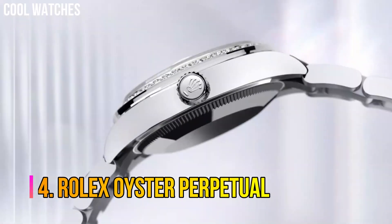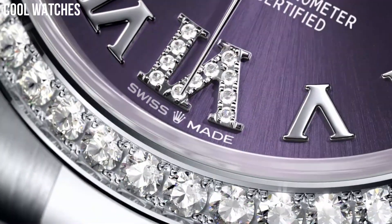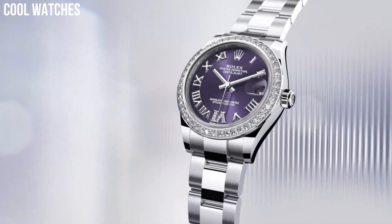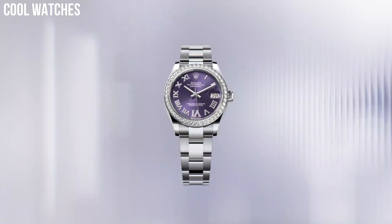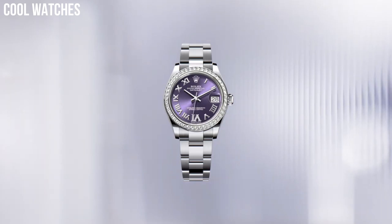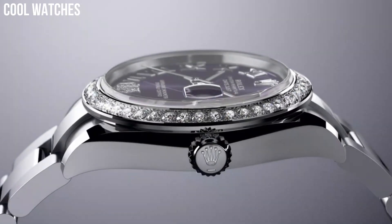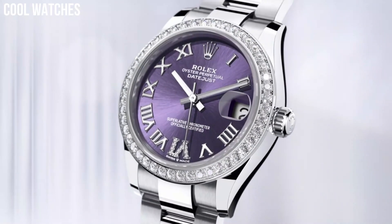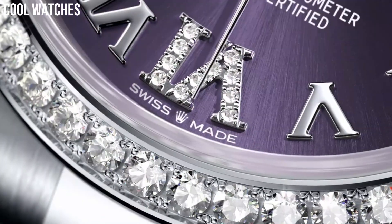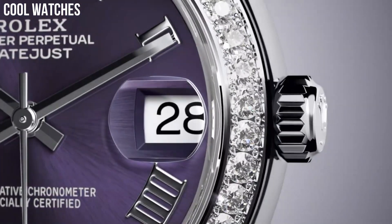Number 4: Rolex Oyster Perpetual. Rolex's Oyster Perpetual watch collection was inspired by the original Oyster, the very first waterproof wristwatch that solidified Rolex. Each watch in the collection offers the foundational features of the classic Oyster Perpetual, such as a waterproof casing, exceptional chronometric accuracy, and mechanical self-winding movement. Case material: stainless steel. Case diameter: 41 millimeters. Waterproof depth: 100 meters.